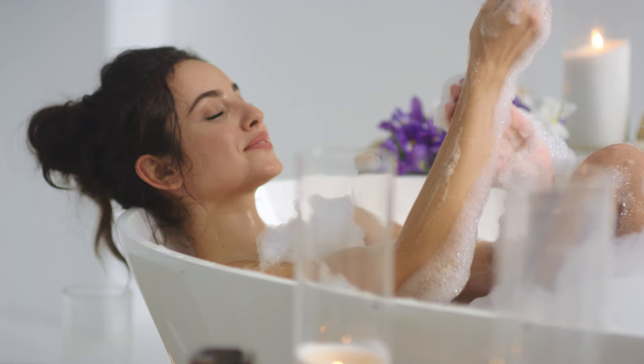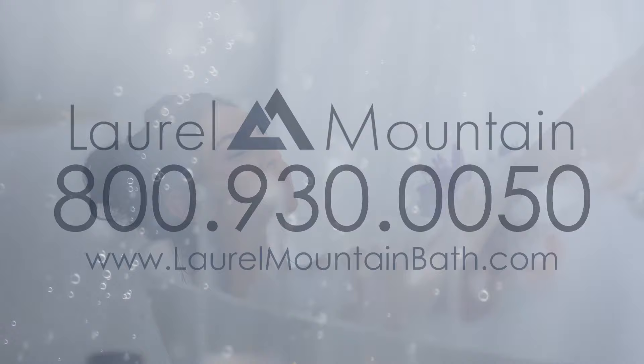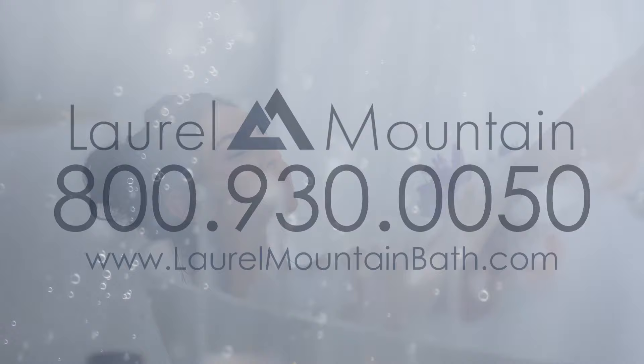Whether your definition of luxury is a freestanding soaker tub or a corner tub with dual backrests and whirlpool jets, you can find it at Laurel Mountain. Shop all luxury bathtub options at laurelmountainbath.com. Welcome to luxury!